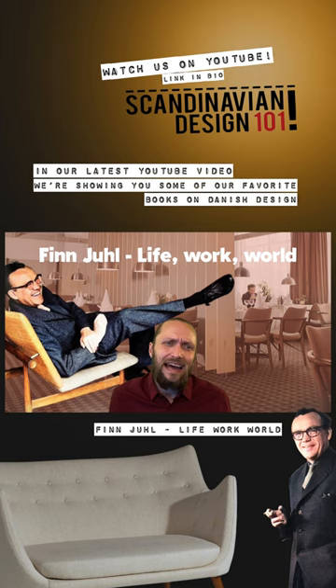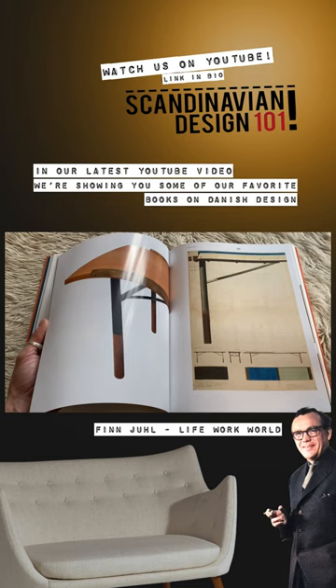There are also 95 glossy pages in the middle, where you can read about, and not least see, some of his most iconic pieces of furniture. The book closes with an illustrated inventory showing hundreds of works by Hjul, stating model name, date, manufacturer, etc.